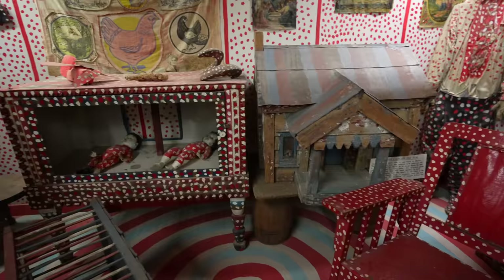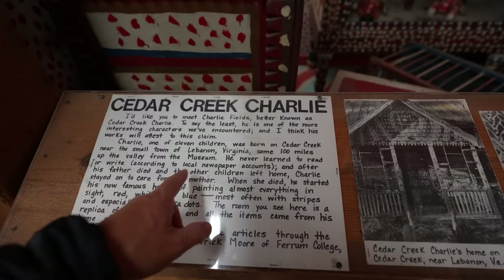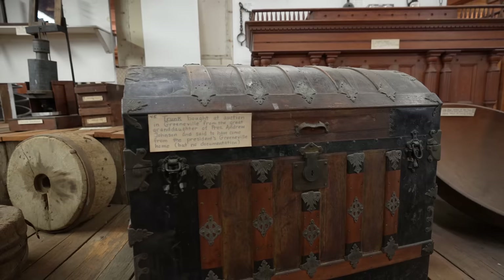Look at that big saw blade — Cedar Crew Charlie. Everything he did, he did with this style. That's crazy, isn't it? He put red dots on everything. Charlie was an interesting dude — one of 11 children, from Virginia. Here's his house — he painted it up. There he is.